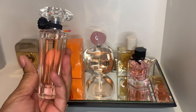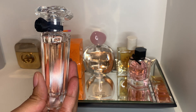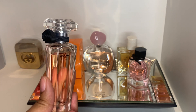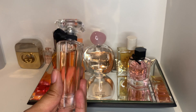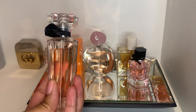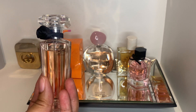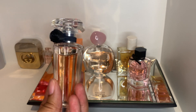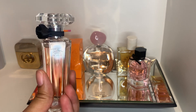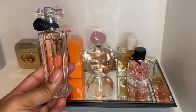Next we have Tresor in Love by Lancome. I'm not very familiar with this one — I have Tresor Midnight Rose which is one of my favorite nighttime going-out scents, so I decided to try In Love. I don't love it as much as Midnight Rose, but it's nice. It's kind of green, reminds me of spring — being outdoors with lots of greenery and flowers. It's a pretty spring-summer scent.